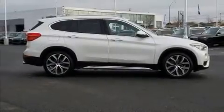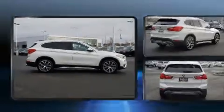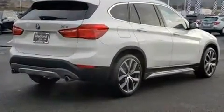Introducing the 2017 BMW X1 with just over 30,000 miles on the odometer. This model delivers an exhilarating ride without compromising ultimate luxury.